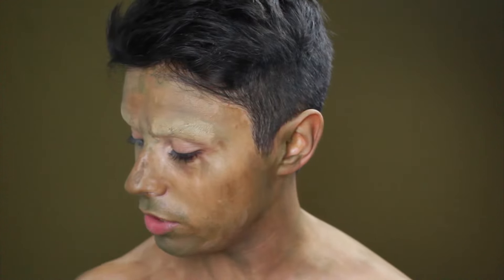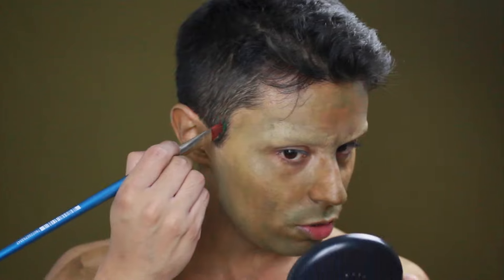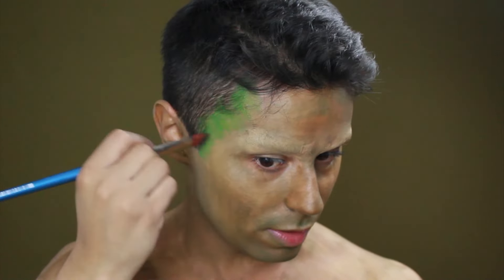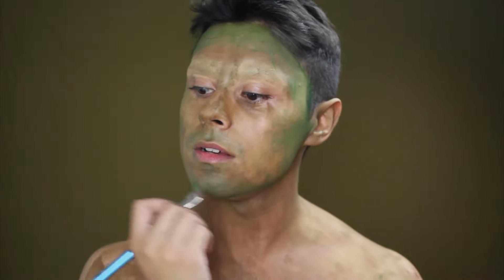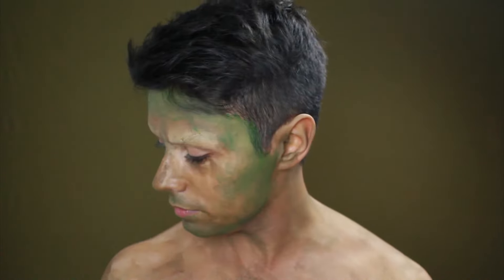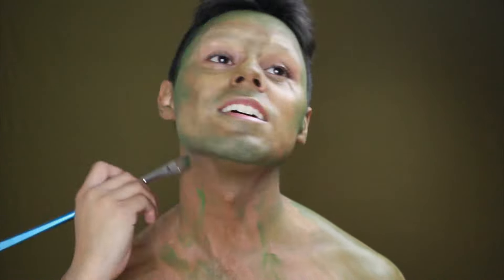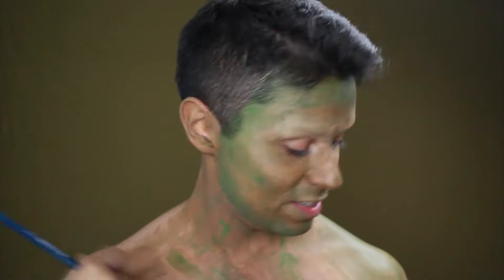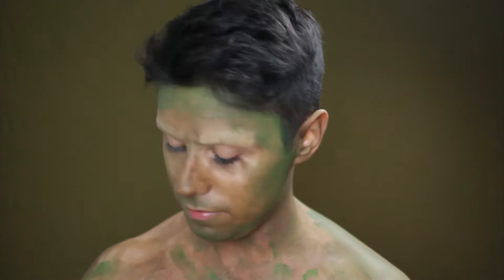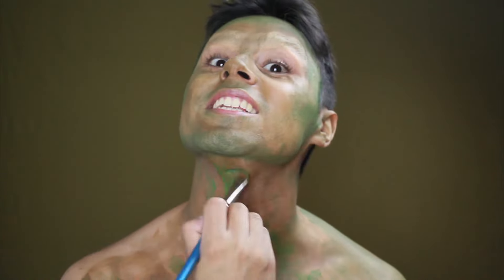I will apply it on the top of the face. After that, I will take a green color and apply it in the upper corners of the face to give a little texture to the creature we are creating, which is the Trauco.